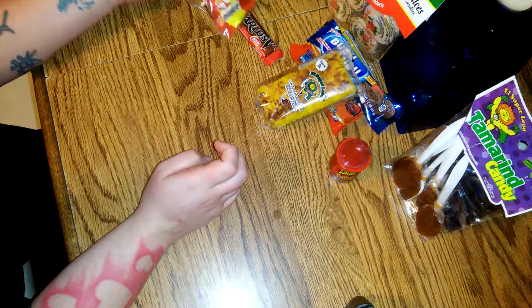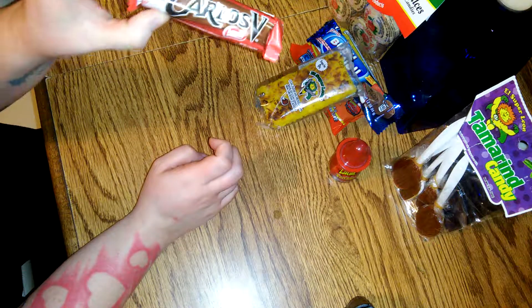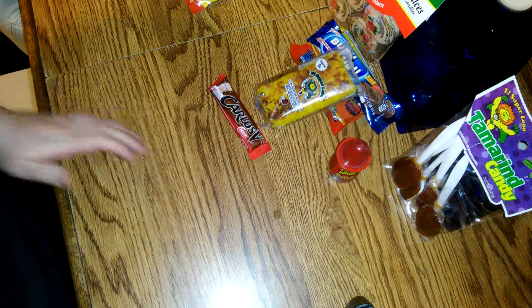Last but not least, these are Vero Mango pops — a mango flavored sucker dipped in dry chili powder. When you suck on them, at first they're spicy, then they get sour, then sweet. They also come in an elote corn flavor but I don't like corn — I like mango. I've had these throughout my childhood. I'd stop sucking on them once the chili wore off because I don't like super sweet things, but I love these.